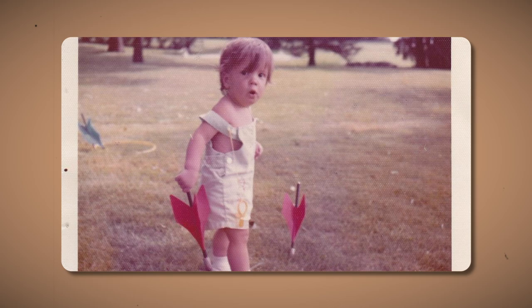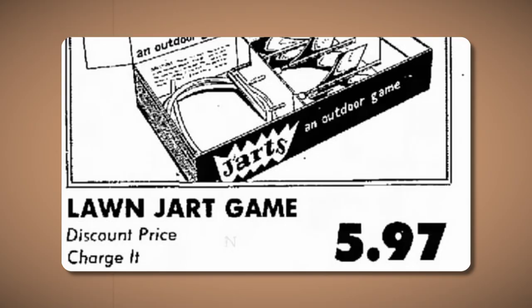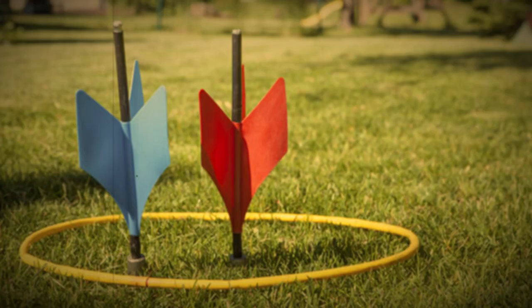It didn't take long for the javelin darts to show their dark side. Injuries during the game occurred over the ensuing few decades. Even a young girl of seven years old was killed by one in 1987, and her father dedicated his life to getting the game outlawed. The United States Consumer Product Safety Commission outlawed lawn darts in America in 1988 due to the serious risk they posed. This ban had to be reissued in 1997 and people were urged to destroy the game.